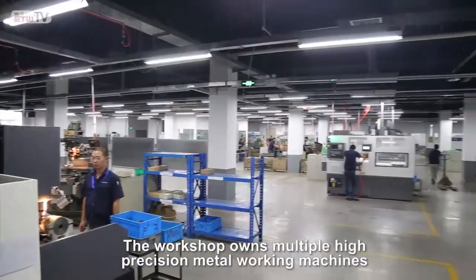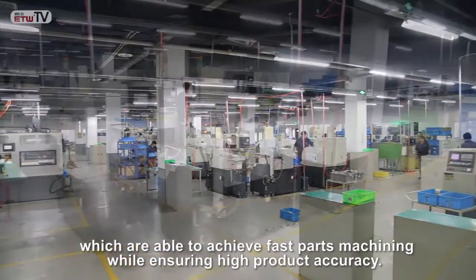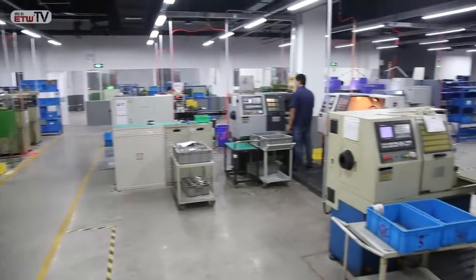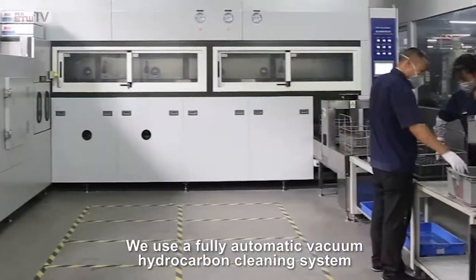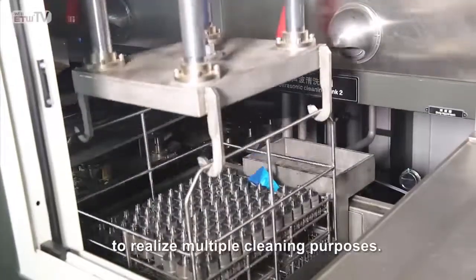The workshop owns multiple high-precision metalworking machines, which are able to achieve fast parts machining while ensuring high product accuracy. We also use a fully automatic vacuum hydrocarbon cleaning system to realize multiple cleaning purposes.